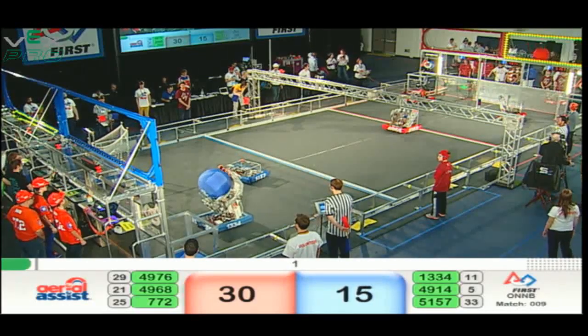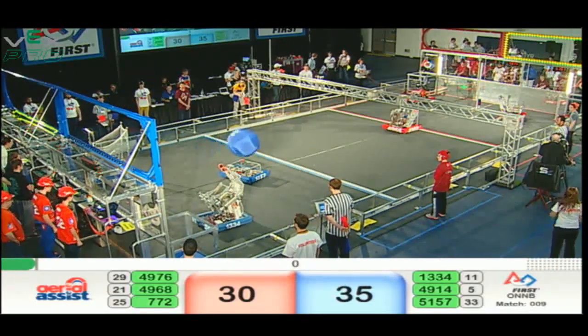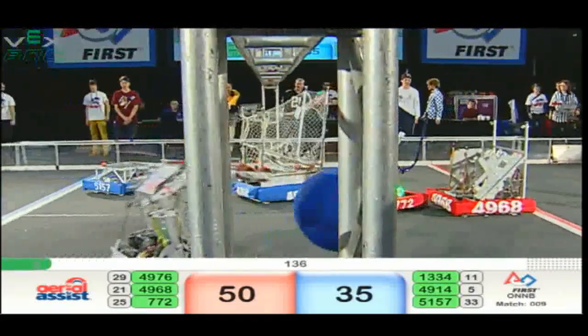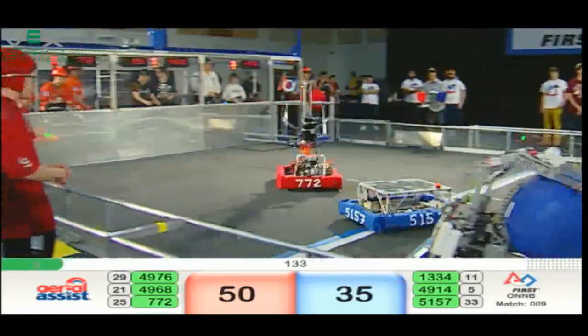49-14 with a hot goal score for Blue, 49-76 counters for Red. A lot of scoring in that autonomous period — 50-35, Red with a slight lead as drivers step to the controls.